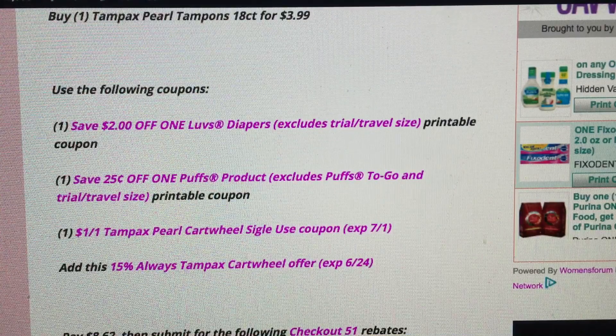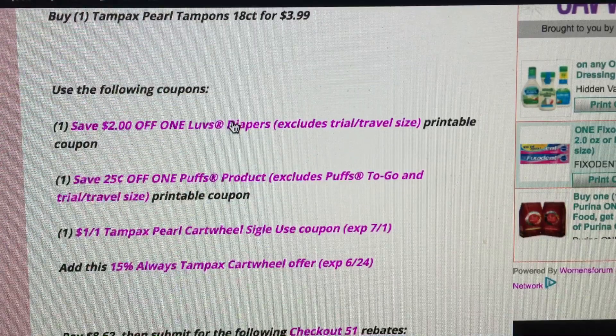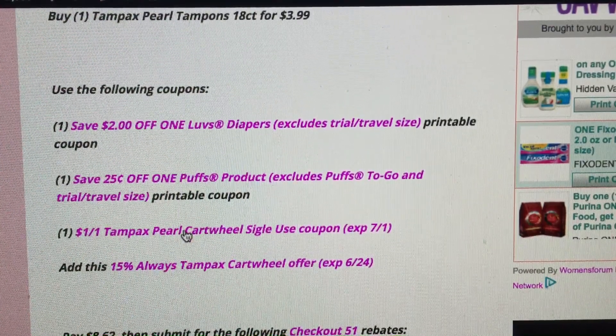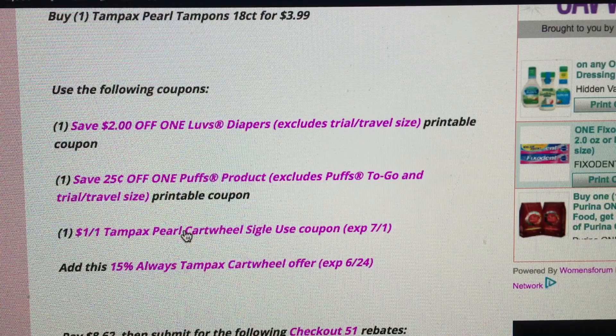Use the following coupons — these are printable coupon links, and I will link my blog post below so you can grab them after the video. The first coupon is a Save $2 off one Love's Diapers printable coupon. You also need a $0.25 off one Puffs product printable coupon. Then add the $1 off one Tampax Pearl Cartwheel single-use coupon. Clicking that takes you to the Cartwheel site where you can log in and add not only this manufacturer coupon, but also the 15% Cartwheel offer on Tampax products.